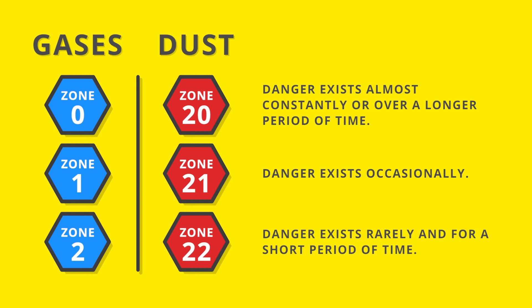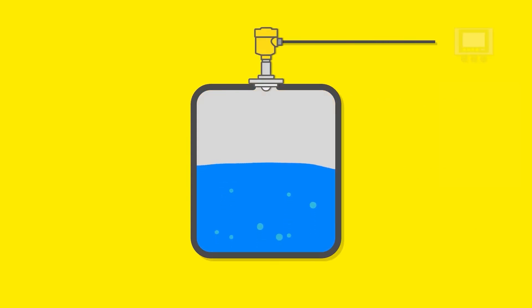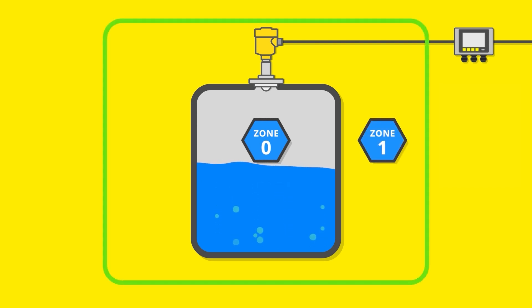Let's look at the different zones using a practical example. Zone 0 is always inside a tank. Zone 1 has no defined extent, so we simply say the whole area around the tank. Zone 2 is located at a greater distance from the tank.